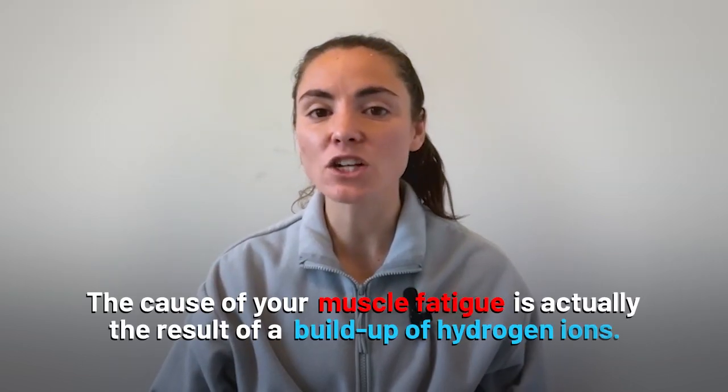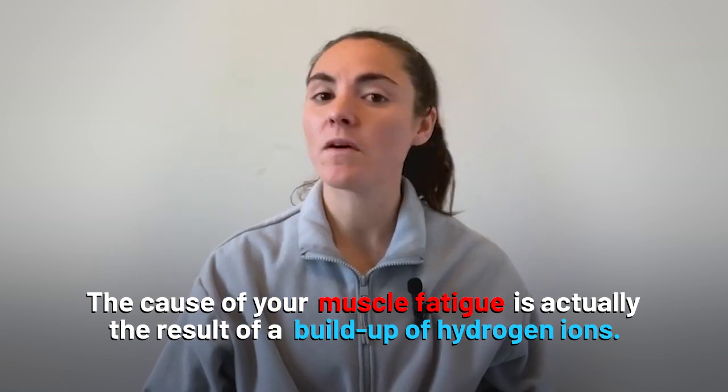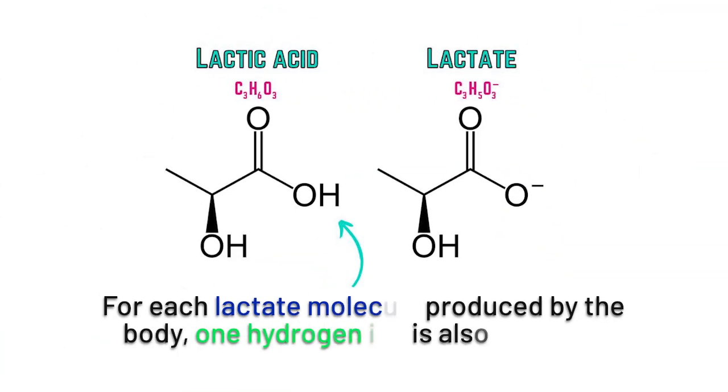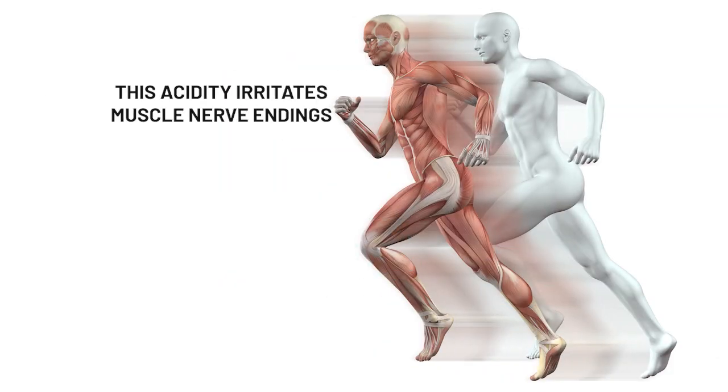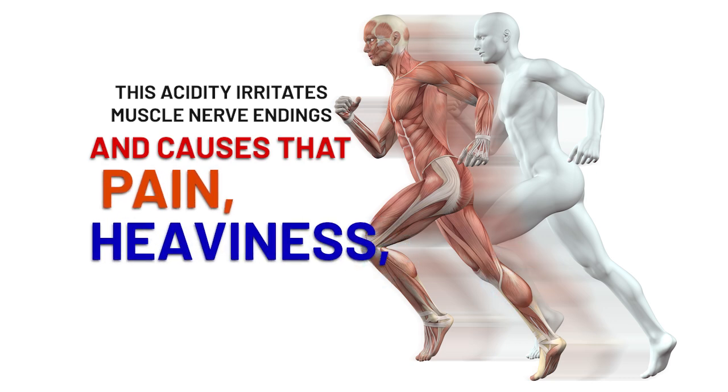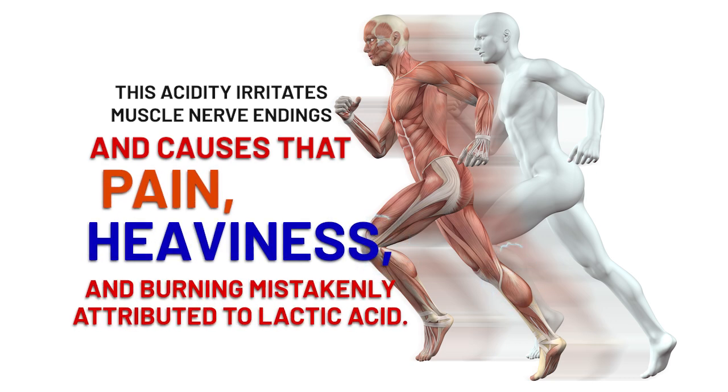Hydrogen ions are the real culprit. The cause of your muscle fatigue is actually the result of a buildup of hydrogen ions. Here's how it works: for each lactate molecule produced by the body, one hydrogen ion is also formed. Hydrogen ions lower the blood pH and make the muscles acidic. This acidity irritates muscle nerve endings and causes that pain, heaviness, and burning mistakenly attributed to lactic acid.